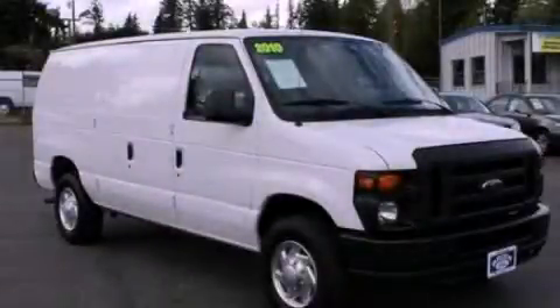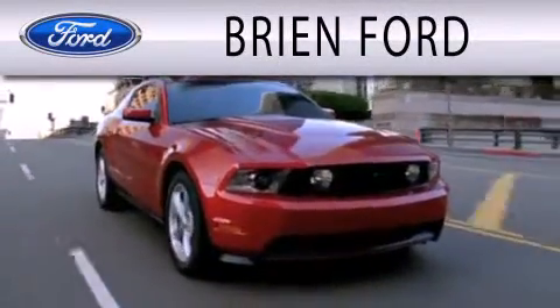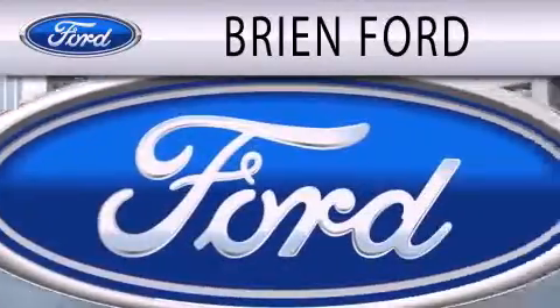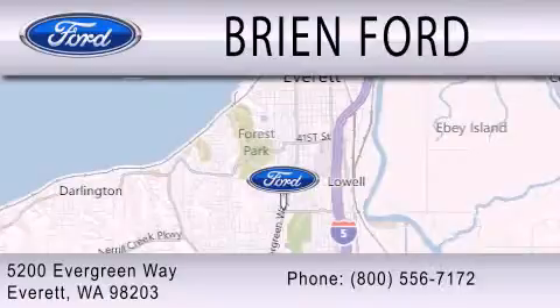Call or visit us right now and arrange your test drive today. Bryan Ford is dedicated to doing everything possible to ensure that the experience you have selecting your next vehicle is as pleasant as possible. We are located at 5200 Evergreen Way in Everett.